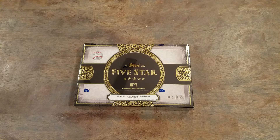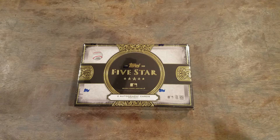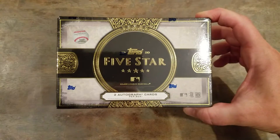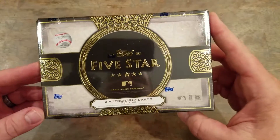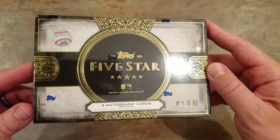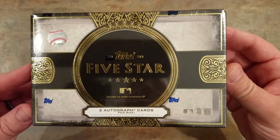Hey everybody, Mike here, 401 Breaks. Went to my local card shop today — LCS. Guys are great there, love them. Decided to poke around a little bit, trying to figure out what to get. Decided we chased some retail, found a few things, nothing crazy. We'll be opening that in the next couple days, but decided to go with the Topps 5 Star.